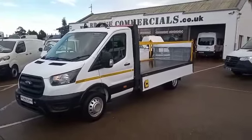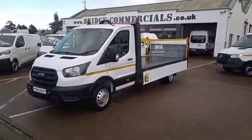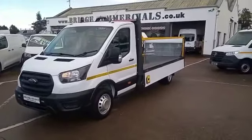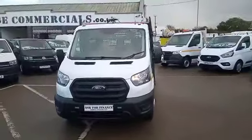Hello and welcome to Bridge Commercials. We are completely located on the main Belfast Dublin motorway, the A1, and this is one of our latest arrivals. This is a 2021 Ford Transit — she's the 350 and she is the L4, so that's the extended frame dropside with a 500 kilogram tail lift.